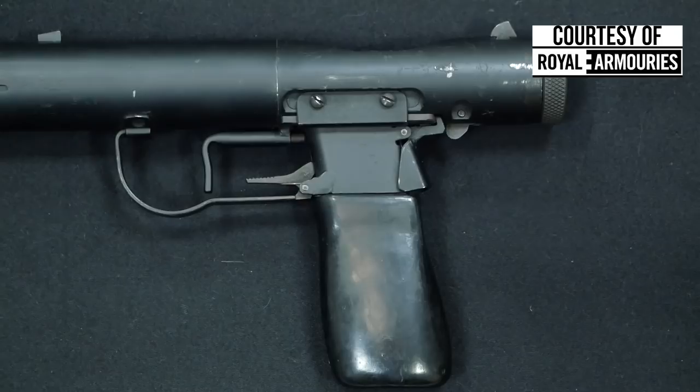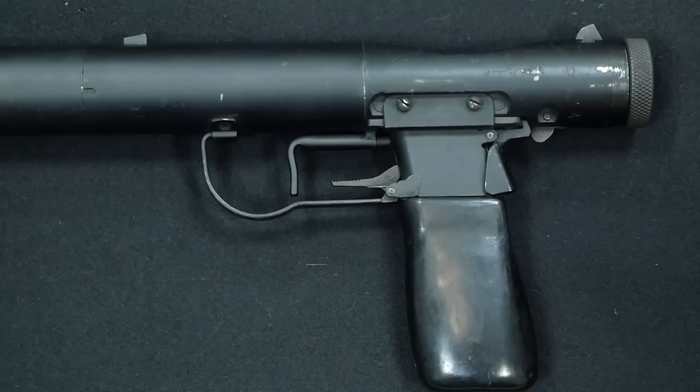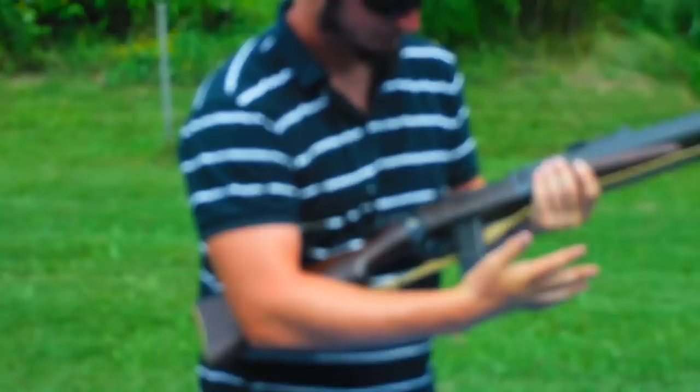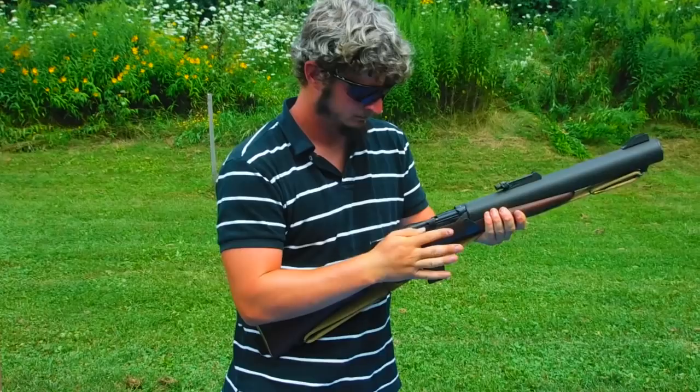Of course, you had the Welrod, but the Welrod was really only useful at very short ranges in which you could walk up behind a German officer and pop him in the back of the head. The DeLisle instead was meant to be used for 50 meters, 100 meters, or even 200 meters with a .45 ACP cartridge by commando teams during the war.